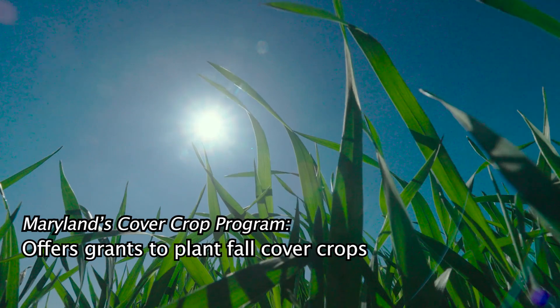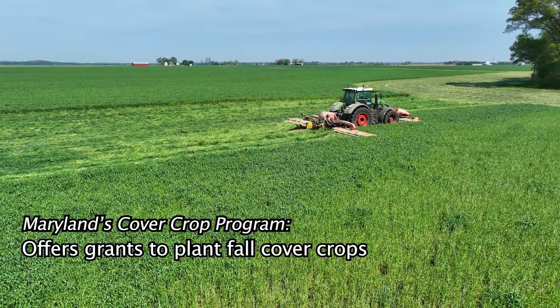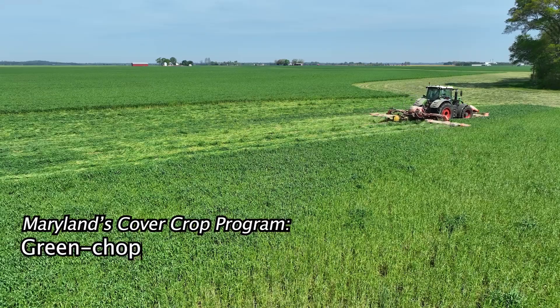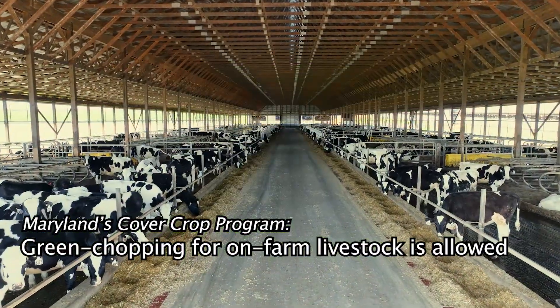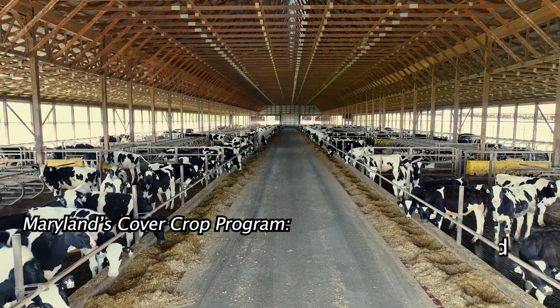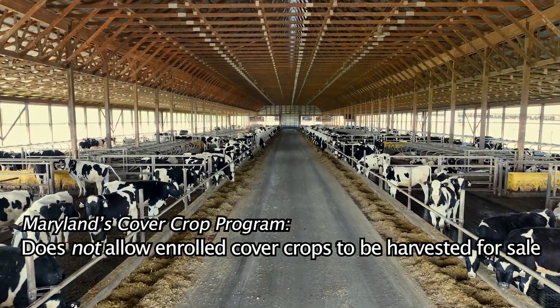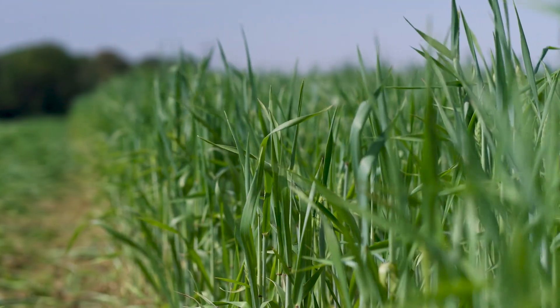For me, growing the forage qualifies as a cover crop. The program allows for grazing or harvesting for your own use. The cover crop program works very well for dairy farmers because not only are we protecting the soil but we're harvesting very high quality forage for the cattle. It's been a nice incentive for farmers to do the right thing when it comes to protecting our waterways and our soils. So it's been a really good program.